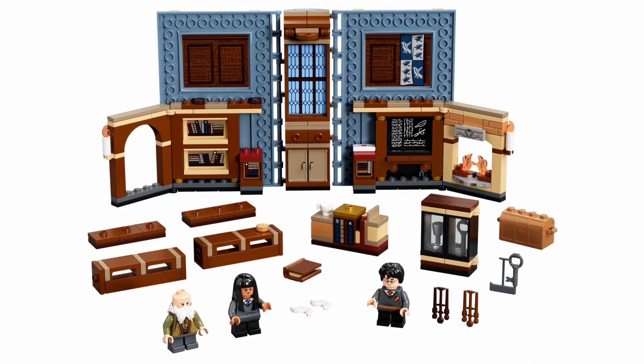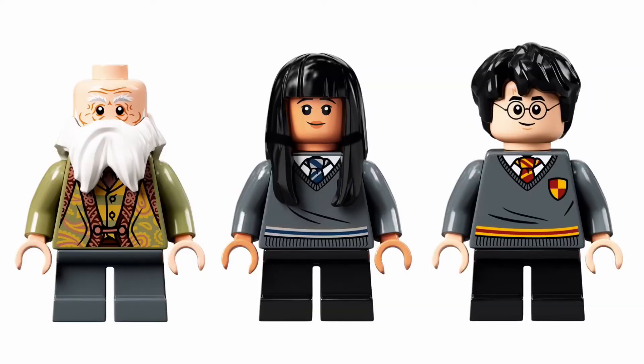The Ravenclaw class — you get Flitwick, and that one comes with Harry and Cho. Even though we don't see her in these years, it's always cool to get a new minifigure. This is a younger version of Cho, which we have not gotten before, mainly because we never actually see that. But still interesting.